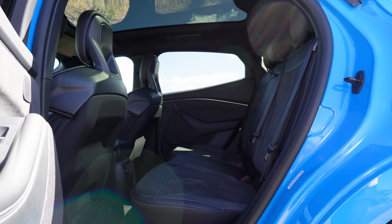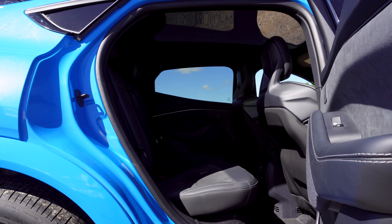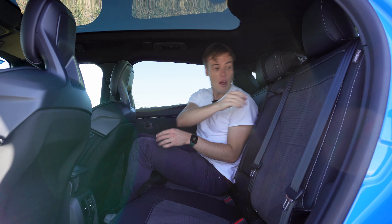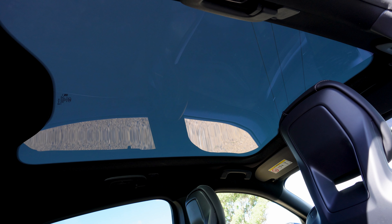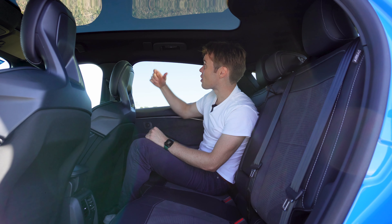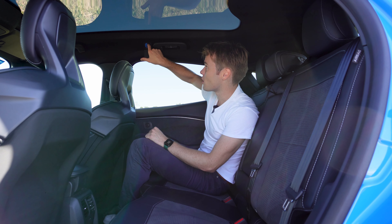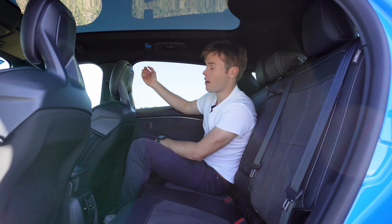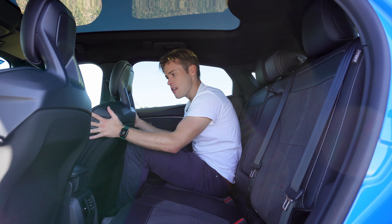Getting into the back of the Mach-E is pretty easy — it's got nice wide door openings — but it doesn't feel as roomy as a Tesla Model Y, though it is close. You get two USB ports, one Type-C and one Type-A, your own air vents with speed control, a centre armrest with two cup holders, but you can't access the boot through the middle. There's a giant glass roof which you can't put a cover on, but it is heavily tinted so it doesn't bring in too much heat. There are also the most interesting coat hooks I've ever seen — hidden behind covers and actually moulded directly into the metal of the car, not a plastic hook. There's lots of hard plastic, but notably no map pockets, which is an interesting exclusion on this GT model.